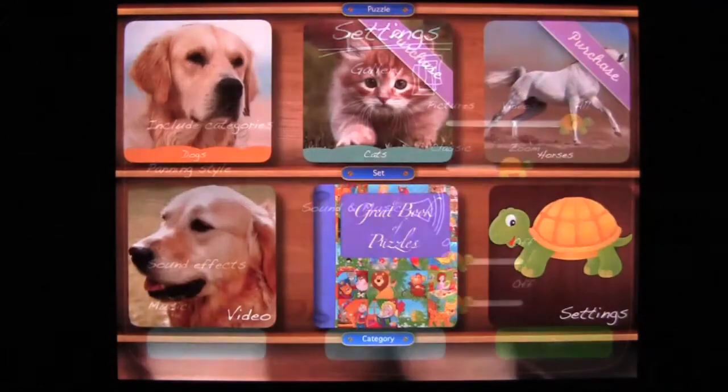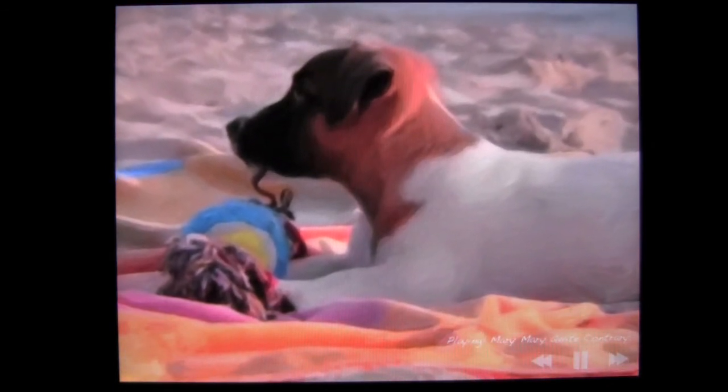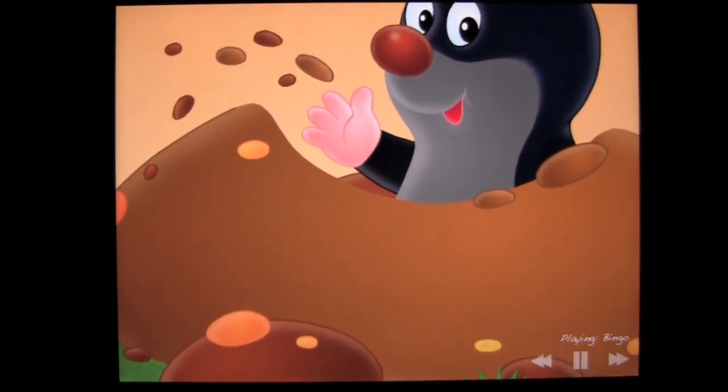There's one more feature to show — a gallery of pictures, and tapping at the bottom gives access to music. You get four songs for free: Mary Mary Quite Contrary, Georgie Porgie, Here We Go Around the Mulberry Bush, and Bingo. They play alongside the gallery at the same time, and you'll get more songs as you buy more puzzle packs.